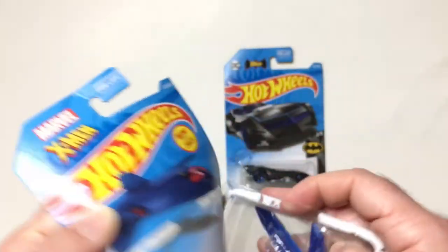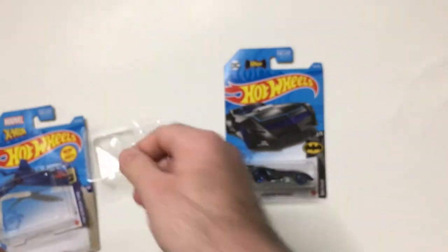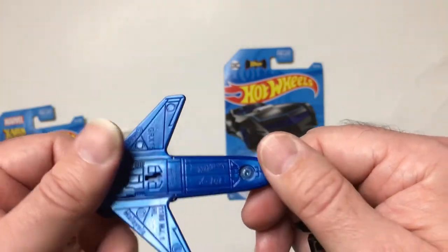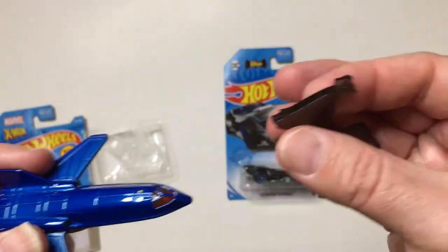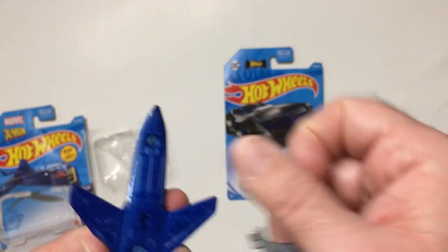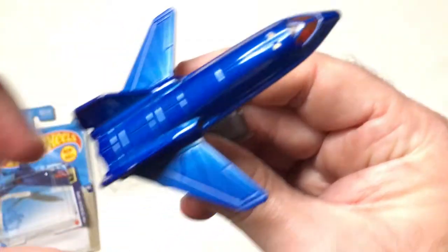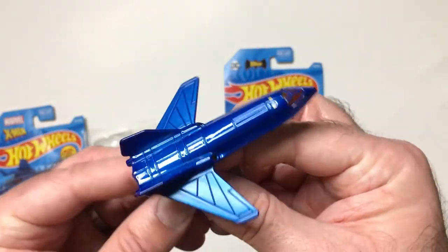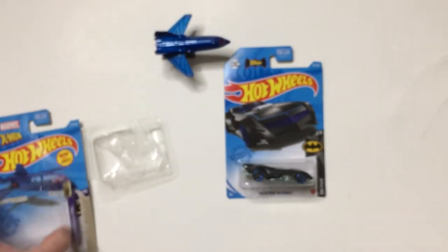Alright, it's a nice looking blue. Pretty cool. Some of the ones come with like the bat wings. Looks like it's pretty good. Yeah, that's nice - looks pretty good. I like that.